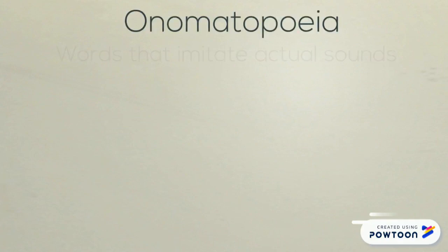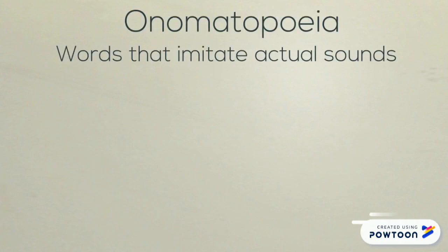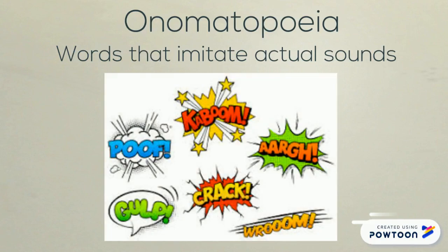This type of figurative language might be difficult to pronounce, but it's really easy to recognize. Onomatopoeia are words that imitate sounds. We see this a lot in comic books. It's used to give a specific picture of what's happening and to engage the readers. Boom, pow — it keeps you on the edge of your seat.